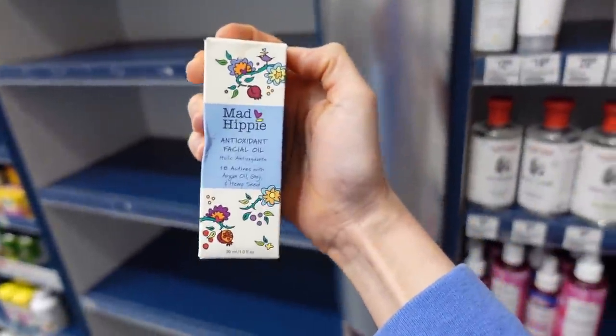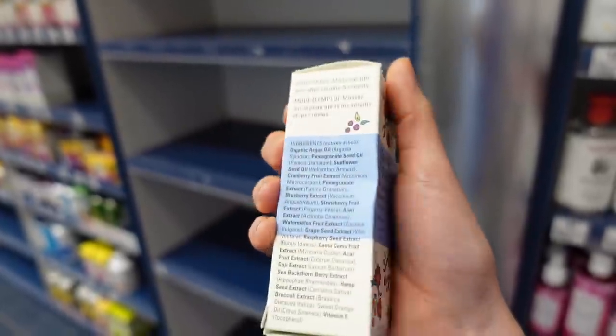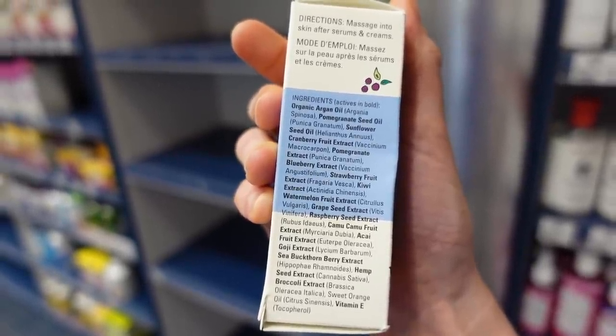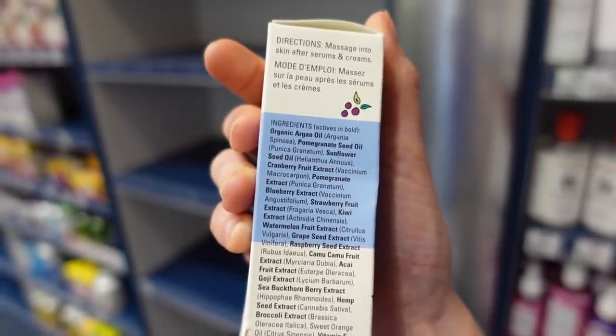Let me refresh and look at their antioxidant facial oil — it's been a while since I've looked at this. Sea buckthorn oil is rich in antioxidants and has a lot of good fatty acids that are nourishing for the moisture barrier, as does hemp seed oil. Unfortunately, I don't think that...